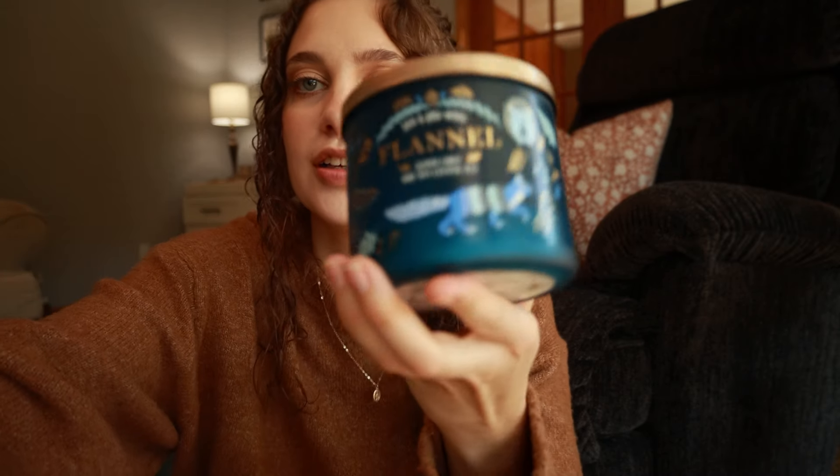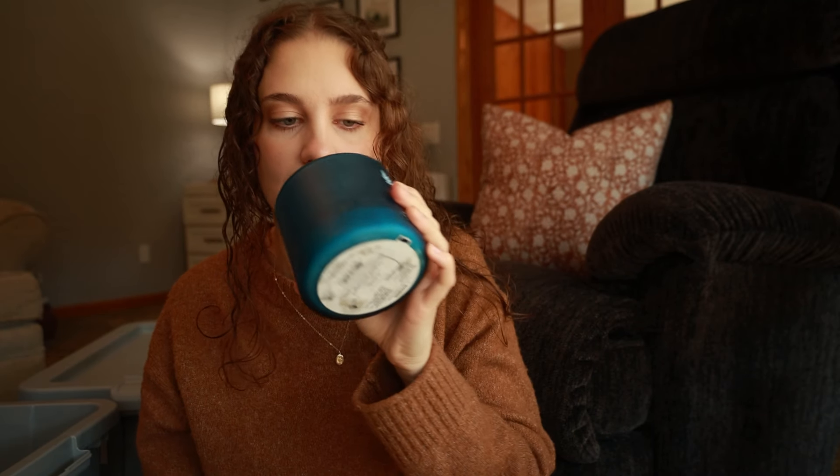We have this fall candle — it is Bath and Body Works, it's the scent Flannel. There's actually a decent amount of it left. That's what was smelling so good in that box. My sister's off camera — she wanted to smell it — but I can never get rid of a fall candle.